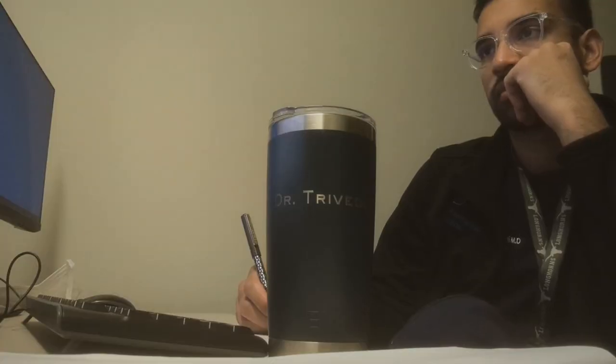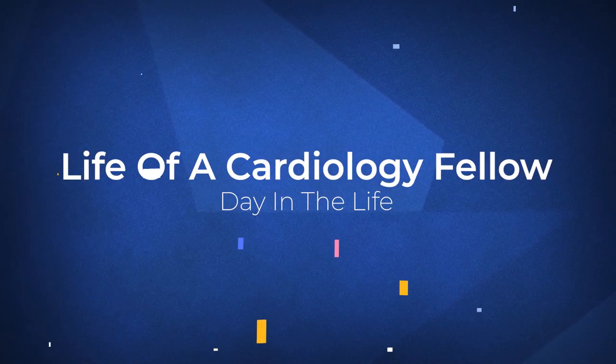Hey friends, I'm officially one month into my three-year cardiology fellowship. Let me take you on a call day where I'll be in the hospital for 28 hours and share exactly what I do all day, the cool procedures and cases that I get to do. Let's get started.